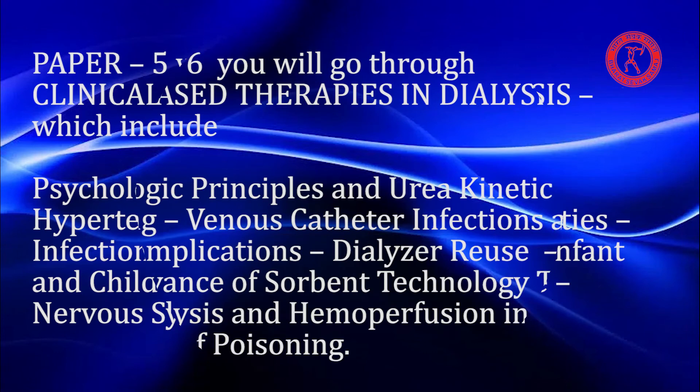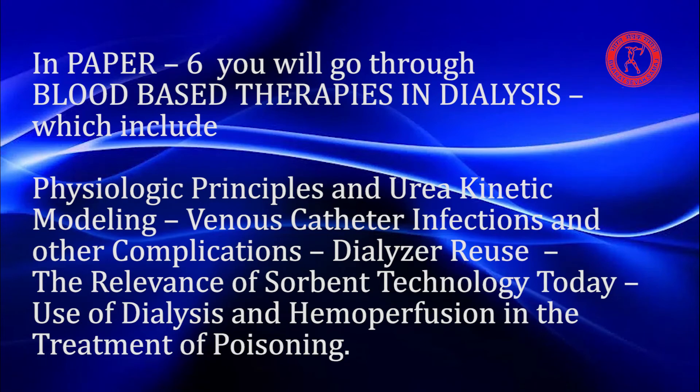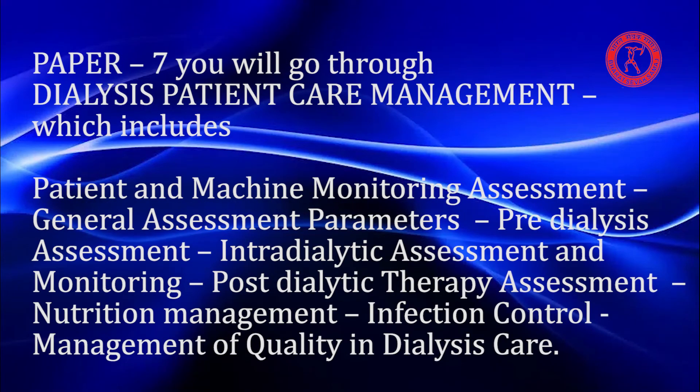Paper 5 also covers nervous system and sleep disorders. Paper 6 covers Blood-Based Therapies in Dialysis, including physiologic principles and urea kinetic modeling, venous catheter infections and other complications, dialyzer reuse, the relevance of sorbent technology today, and the use of dialysis and hemoperfusion in the treatment of poisoning.